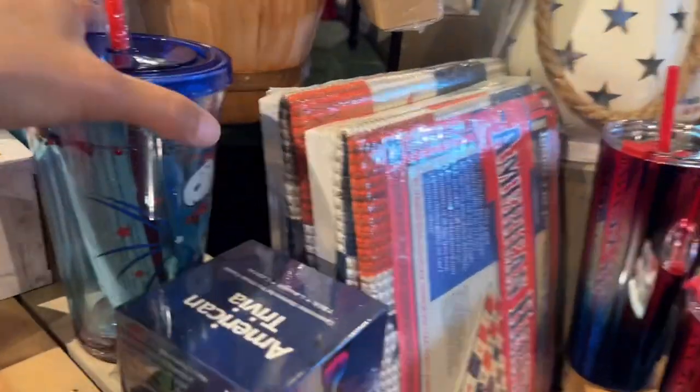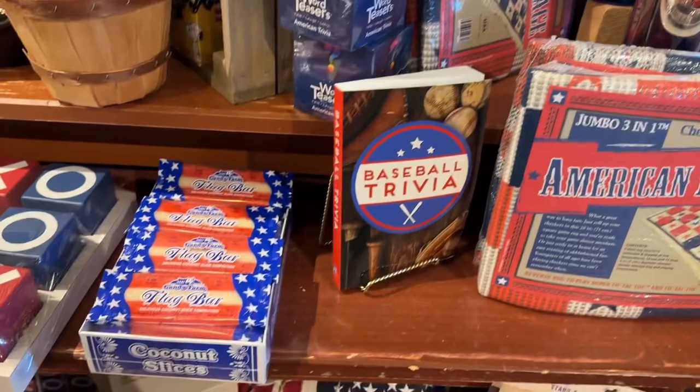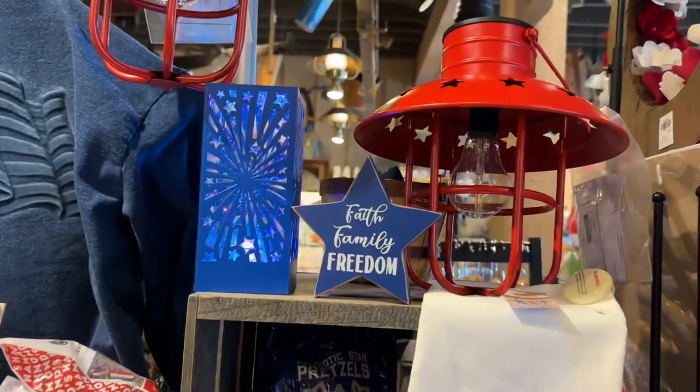They also have this Snoopy cup, which I personally like. And they also have this checkers game. They have pillows, banners, and lanterns.